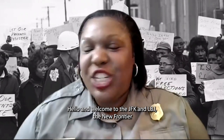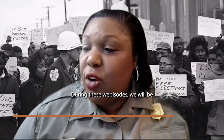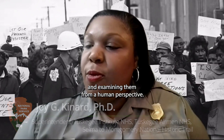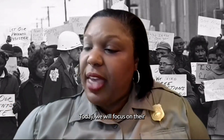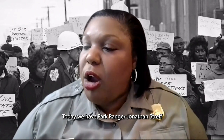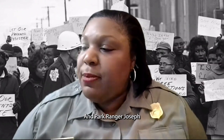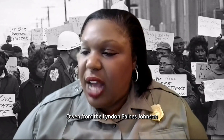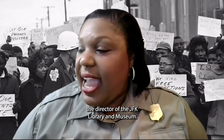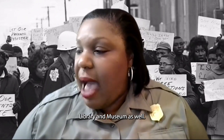Welcome to the JFK and LBJ: The New Frontier and the Great Society special webisode series. During these webisodes, we will be comparing JFK and LBJ and examining them from a human perspective. Today, we focus on the establishment of the National Park Service sites and the presidential libraries. We have Park Ranger Jonathan Strath from the John Fitzgerald Kennedy National Historic Site, Park Ranger Joseph Owen from the Lyndon Baines Johnson National Historical Park, Alan Price, director of the JFK Library and Museum, and Mark Lawrence, director of the LBJ Library and Museum.